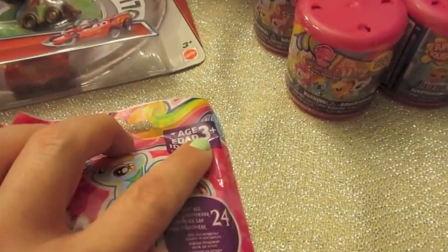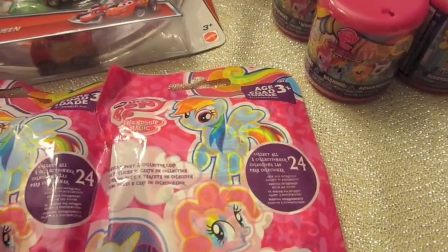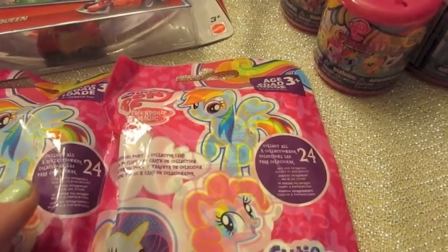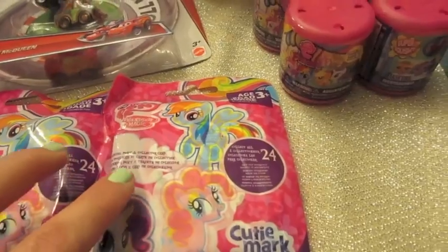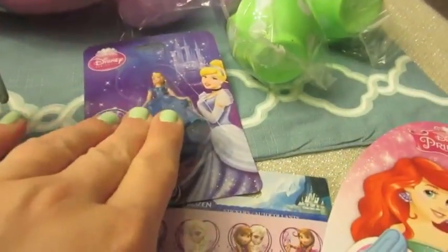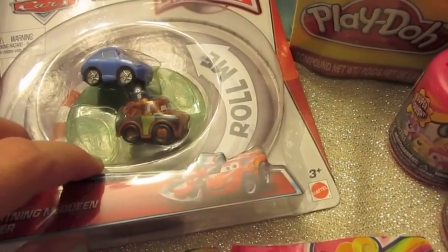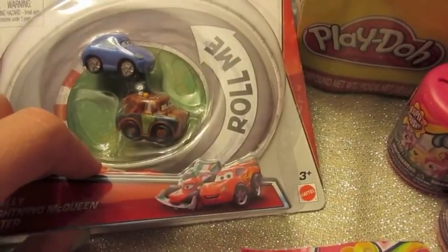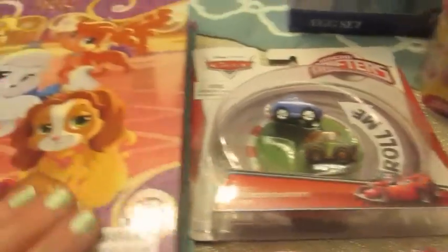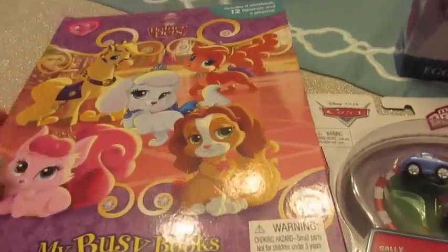These are ages three and up. My feeling on the ones we opened earlier is that the Littlest Pet Shop was way too tiny for Natalie — definitely not Natalie size. Natalie could handle the My Little Pony ones and the Dollar Tree size ones which are also three and up. They're pretty tiny — I wouldn't give them to a child that puts things in her mouth regularly, but both girls should be able to use them.